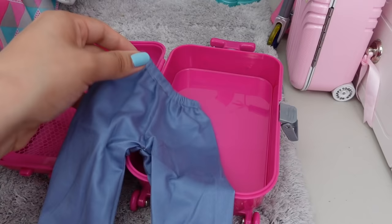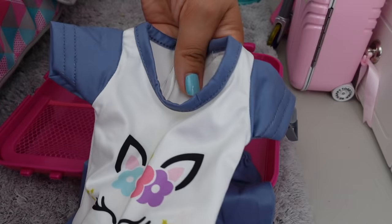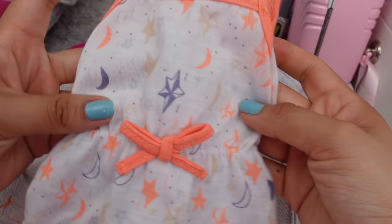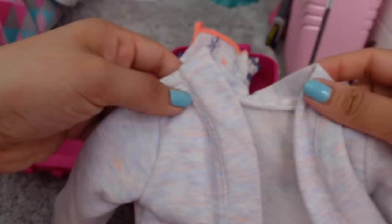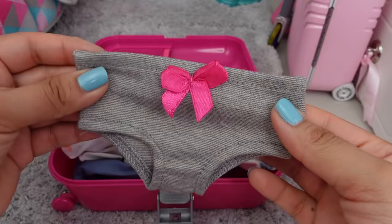So the first thing I am going to pack is going to be pajamas. This is the first pair of pajamas she is going to take on vacation. They are so cute, I love the colors. I will also be packing her this pajamas. These are going to be perfect for Mexico since it's very hot. And in case she gets cold, she has a night robe. I am going to pack this separately just because it takes up so much room.